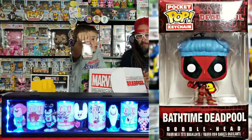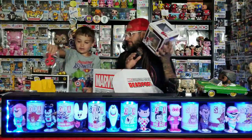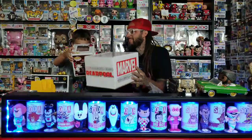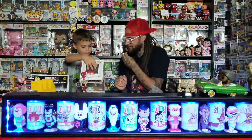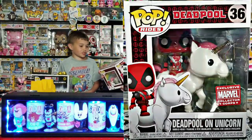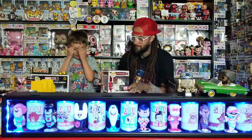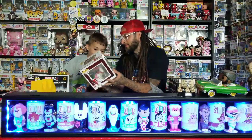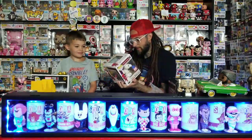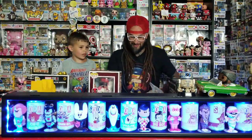There's a luggage tag too. Then the pop — oh, I saw somebody get this yesterday and I was like I wish I had this box. That one's so cool. Bath time Deadpool — they just call it 'bath time,' they didn't call it 'bath time Deadpool.' I wish there was a chase. That's a cool pop — there's a rainbow in the back. They should make a chase with a different hair color, like blue. He's got his gun in his other hand, probably about to kill the unicorn.